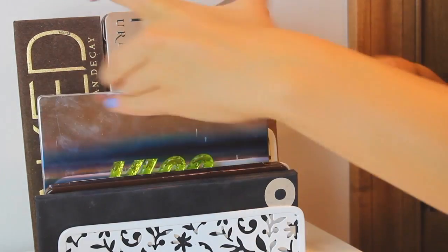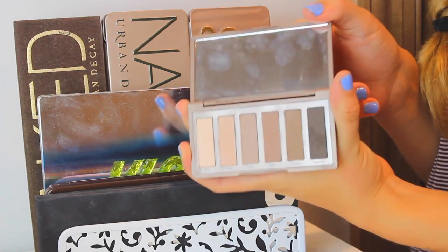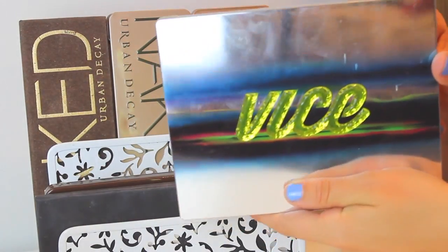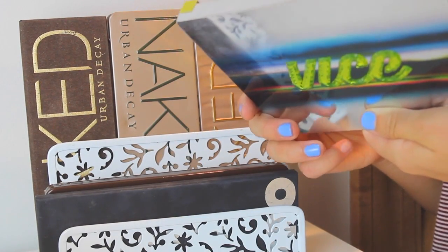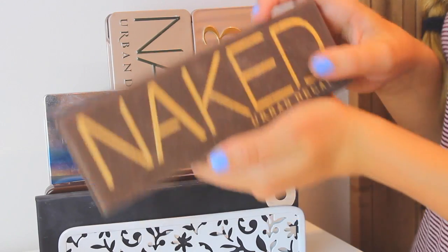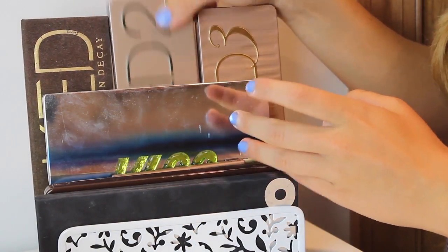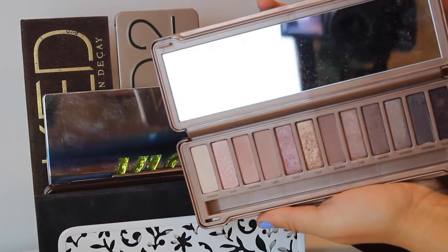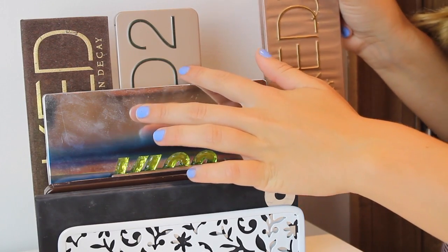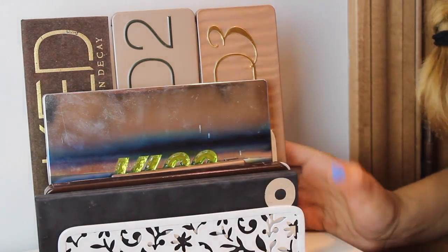Then I have the Naked 2 Basics palette, which I honestly forgot I even had — I've barely used it. Back here I have the Urban Decay Vice 3 palette, though unfortunately you can't get it anymore because it was limited edition. Then I have the Naked 1 palette, the Naked 2 palette — which I've used so much, it's one of my favorites — and the Naked 3 palette, which is filled with pink colors. Naked 2 is definitely my favorite of the Naked palettes. That's it for up here — just keeping it simple with my favorite eyeshadows and a candle.